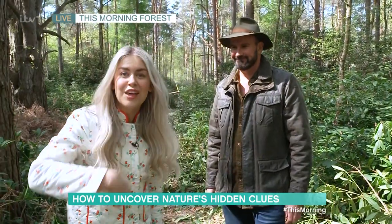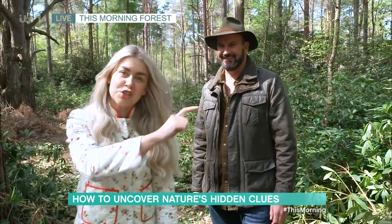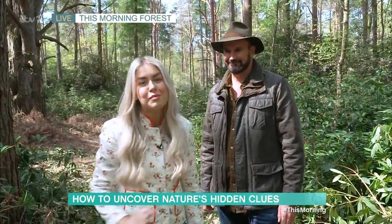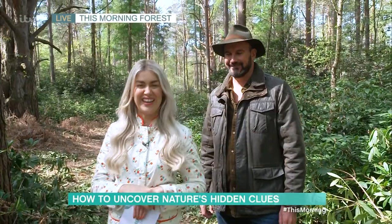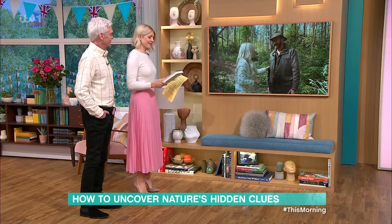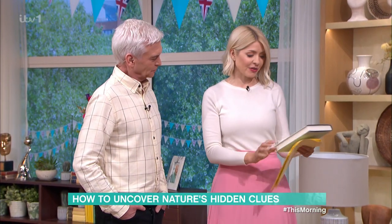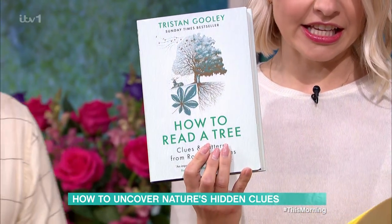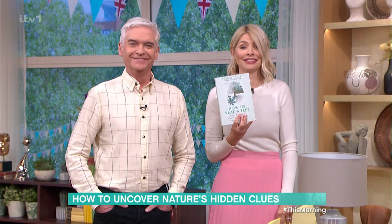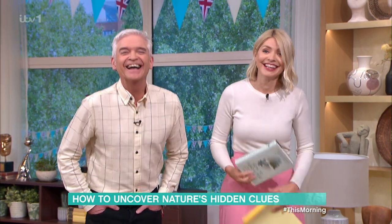Holly and Phil, you can find your way home from the studio just by looking at those trees. And Tristan's book is there too, so you can swat up before you head home. Thank you very much. Fascinating — you just walk past and you don't notice half these things, but now you do. Here it is: How to Read a Tree. It's out now — go get it.